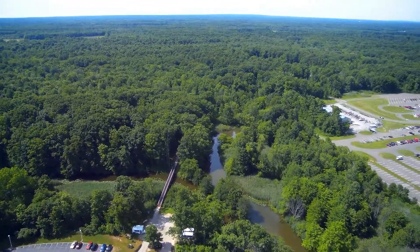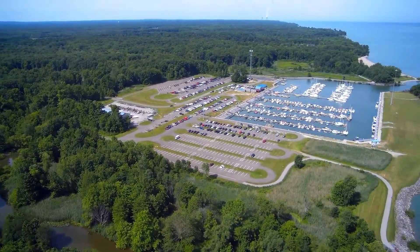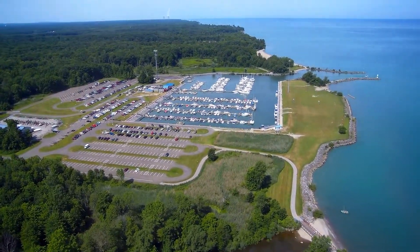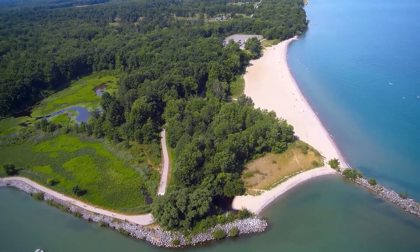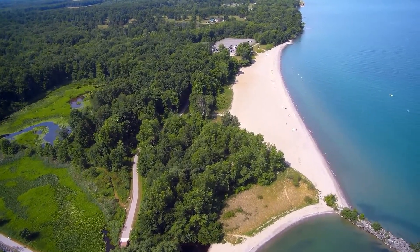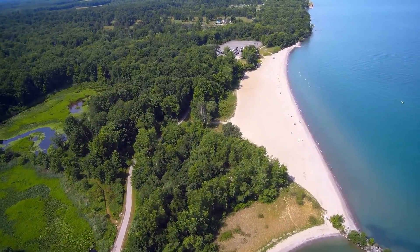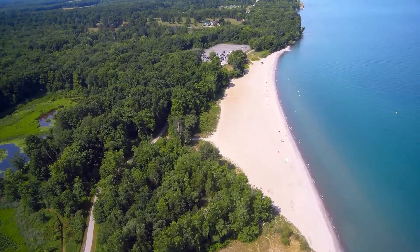We're turning around here and I'm going to be facing back towards the marina and the parking lot where I took off from, which is much lower. You've already seen the marina in a previous video, so I decided to fly out over the beach area and see if there were any swimmers or people laying out on the beach.